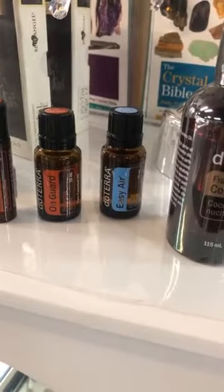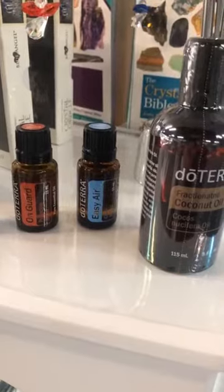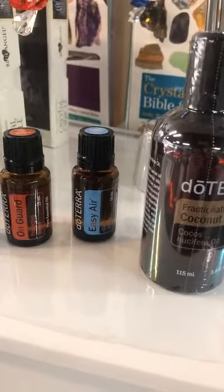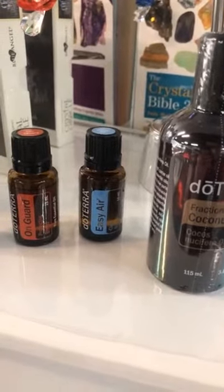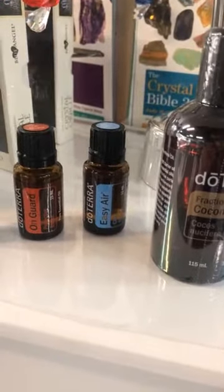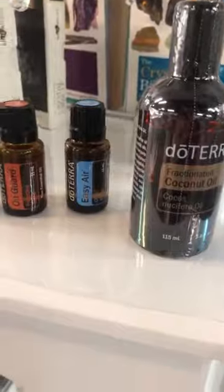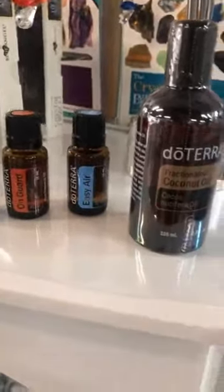The main ingredients of Easy Air are laurel leaf, eucalyptus leaf, peppermint, melaleuca, lemon peel, cardamom seed, ravintsara, and ravensara leaf essential oil. Ravintsara has a fresh eucalyptus smell with peppery notes, while ravensara is slightly fruity, similar to rosemary but sweeter. It's really great for asthmatics and helping open the airways.